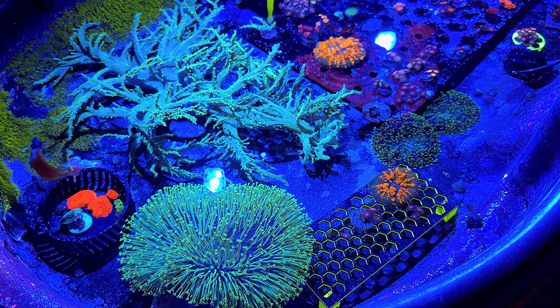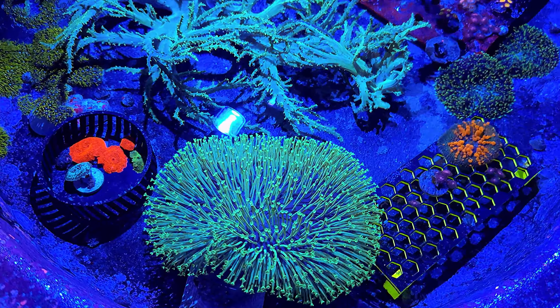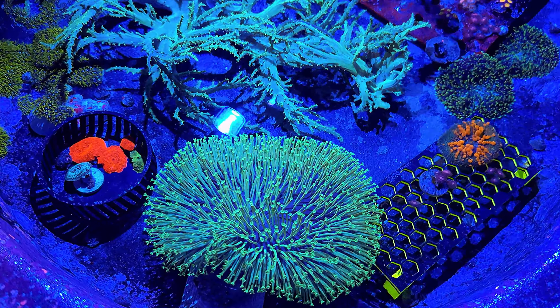And tip number two: maintain that tank. Get those water changes done, make sure your equipment is nice and clean, and everything's running properly. Go ahead and clean the glass — that'll let you see any problems happening in the tank, and it'll also give you a sense of pride when you see how well you're doing.